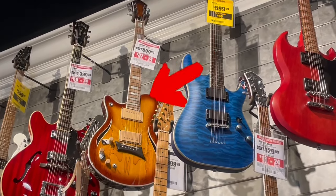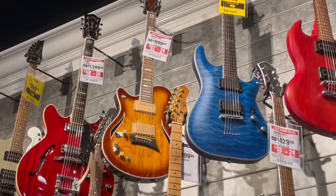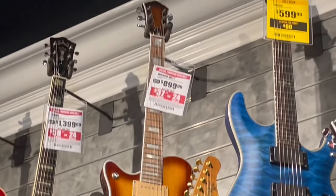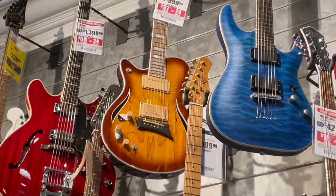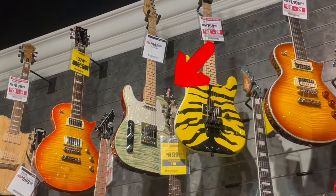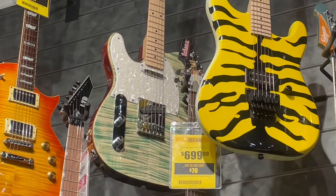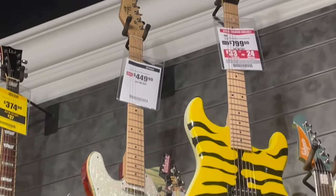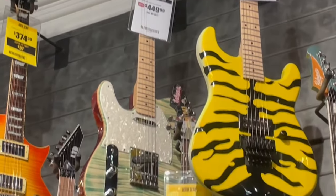This is for our lefty friends out there — Michael Kelly. Looks like some P90-ish pickups. Let's get in on it and focus. To the headstock and back down. And there's also a Michael Kelly Telecaster — there you go, guys. As close as I can get on the focus. Go to the headstock.